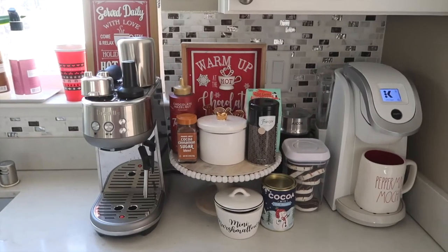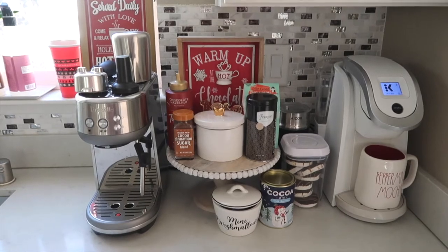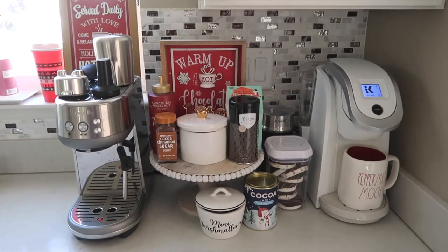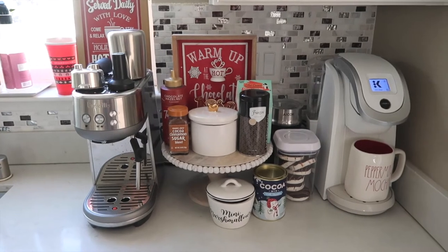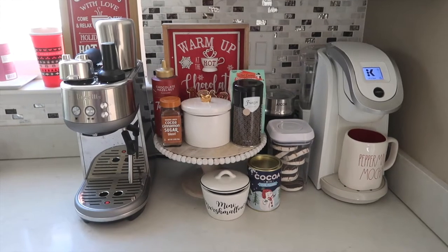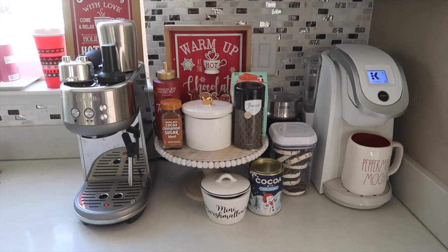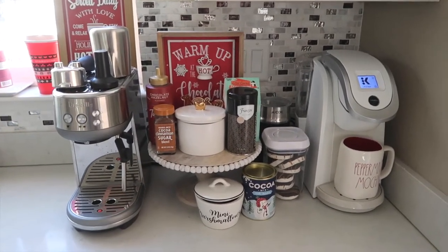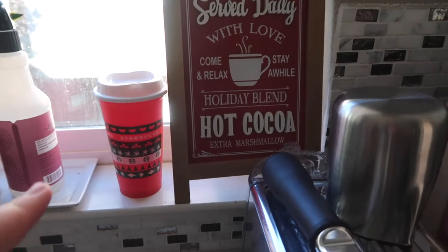This is our coffee bar slash hot chocolate bar. It is a little over the top for me, definitely more than I normally would decorate this space. But there were just so many things that I wanted to include. I wanted to make it feel really cozy and festive, and feel like you could make a delicious cup of hot chocolate here. So I have all that plus all of our coffee supplies.